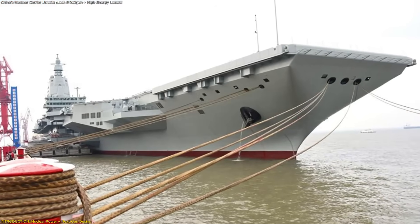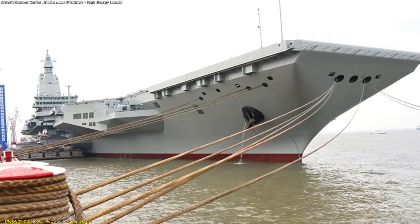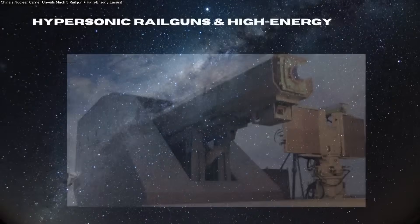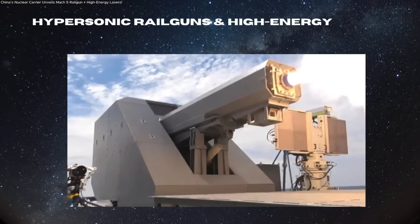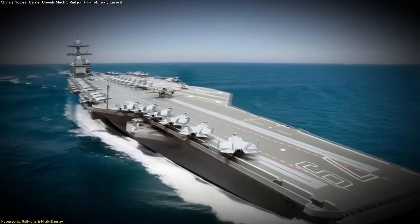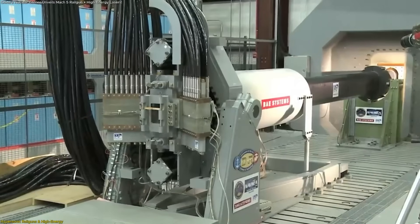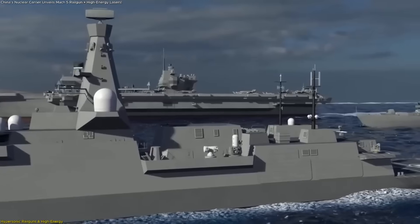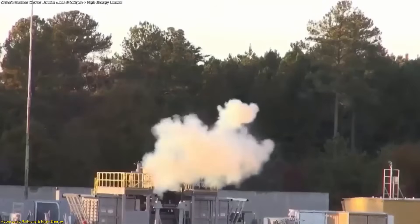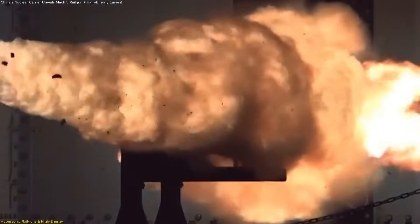Ultimately, the carrier's design centers on one idea: a ship built not around aircraft, but around energy. The defining feature of this carrier is the planned integration of hypersonic electromagnetic railguns, systems capable of accelerating metal projectiles using powerful magnetic fields instead of chemical propellant.